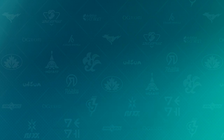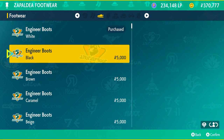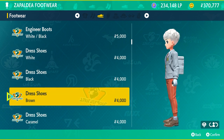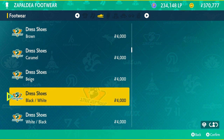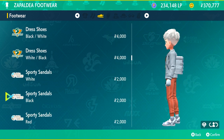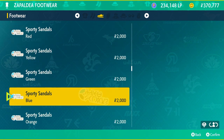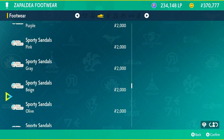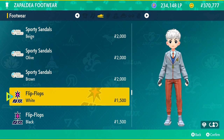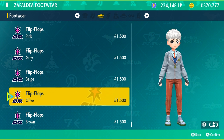The final store is Zapaldea Footwear, selling engineer boots — big masculine looking boots that I used a lot at the beginning of the game. They also have dress shoes in various options, some similar to the other store but with different solid color designs. Scrolling down you get into sandals — I think this is the only place to get a fresh pair of sandals in the game, which I actually wear all the time in real life. And there are flip-flops too, which you can wear with socks if you want.